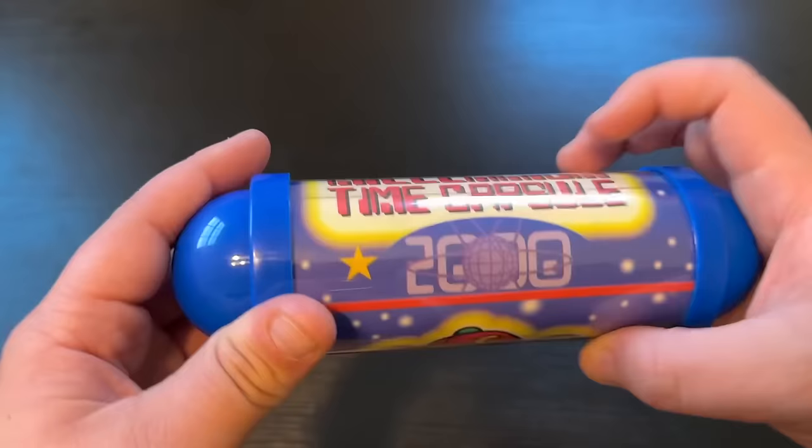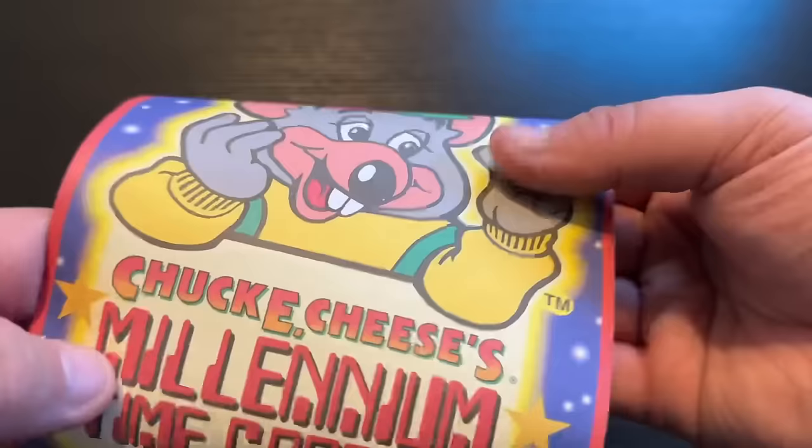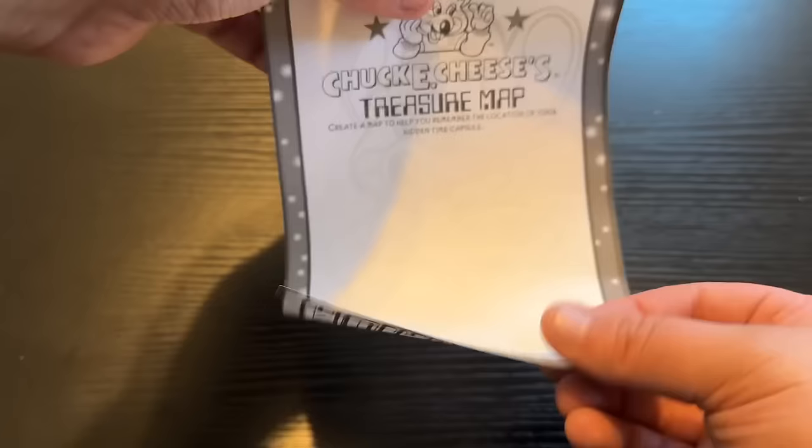This one is a little different from a standard goodie bag — it's the Chuck E. Cheese time capsule from the year 2000. There's not a lot in here because the purpose was that you'd put your own stuff in it to open years later. There are only two things: a piece of paper explaining the time capsule with fill-in info on the back, and a drawing of Chuck E. Cheese where on the back they want you to make a map so you don't lose where your item is. I wonder how many of these are buried in the ground right now, lost and forgotten.